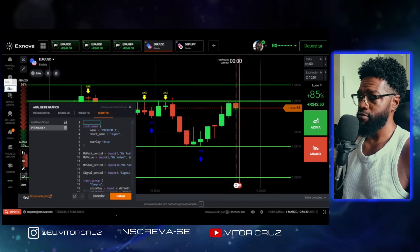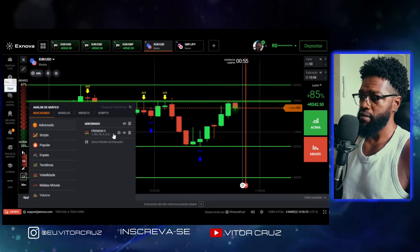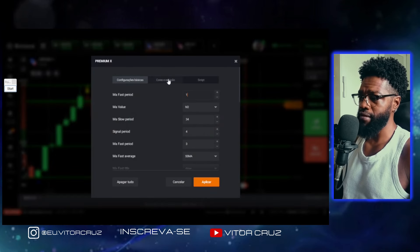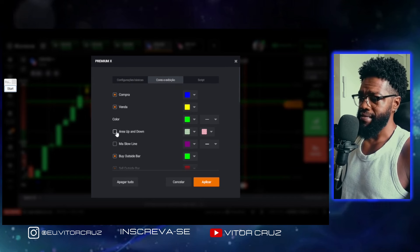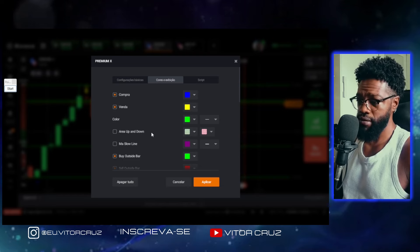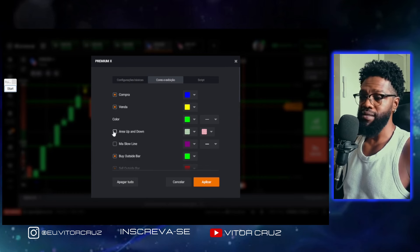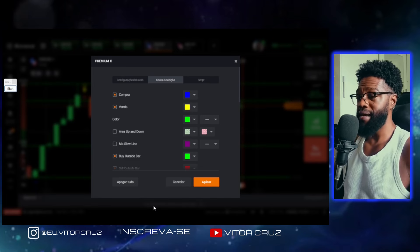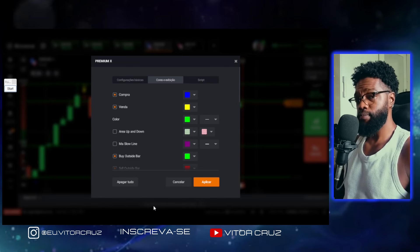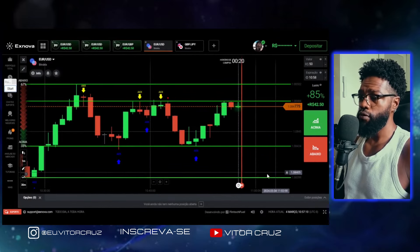Depois que você salvar, vai tá desse jeito — Script Premium. Você clica em cima dele de novo e vem aqui no sinal de mais, adicionar ao gráfico, e aí vai acontecer a mágica. Aí você vem aqui em indicadores de novo, vem em adicionado, vai tá o script aqui. Você clica nessa engrenagenzinha, e vai vir em cores de exibição. Vai tá essas duas opções marcadas — é uma média móvel que fica passando no meio do script. Eu particularmente não achei necessária a utilização dela. Então eu desmarquei essas duas opções pro script ficar mais limpo no gráfico, facilitando assim as operações. Aí você clica em aplicar e pronto, já tá todo configurado.